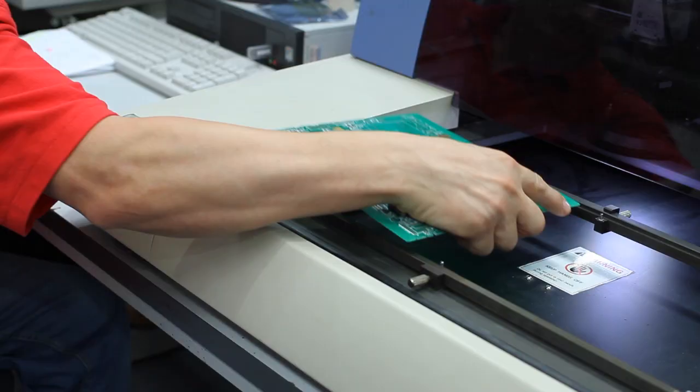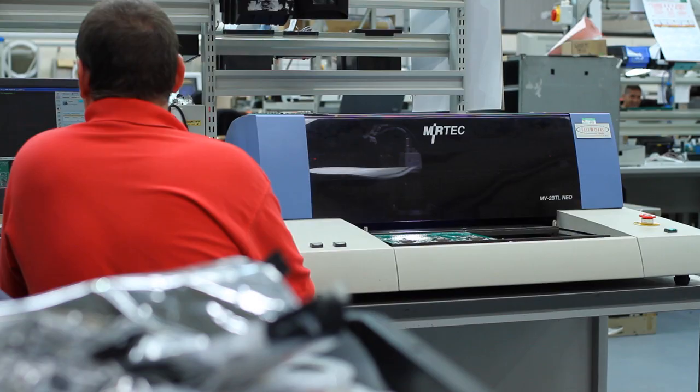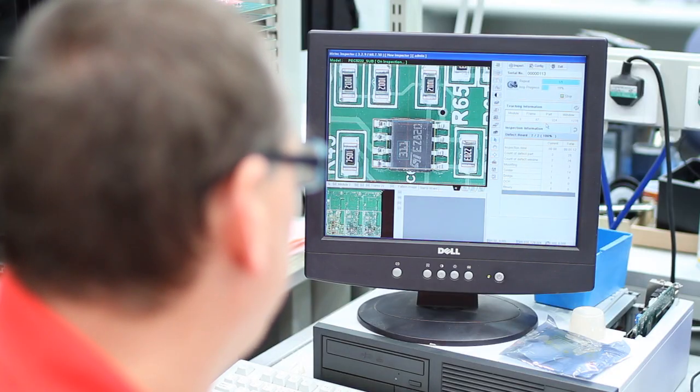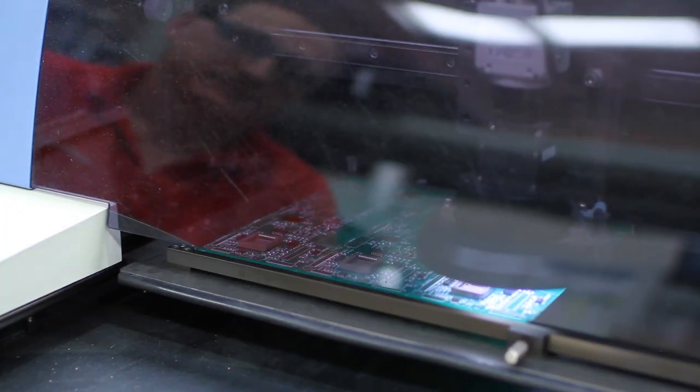The AOI machine, which is the automatic inspection, is a final inspection to make sure that the part is on correctly, in the correct place, and in the correct orientation.